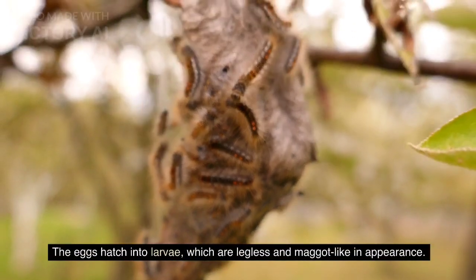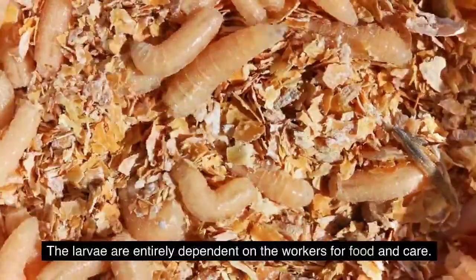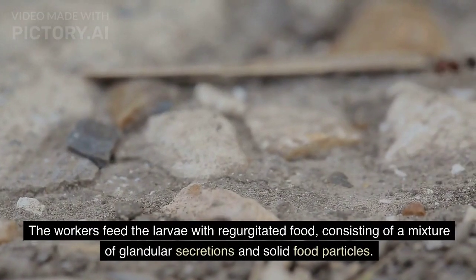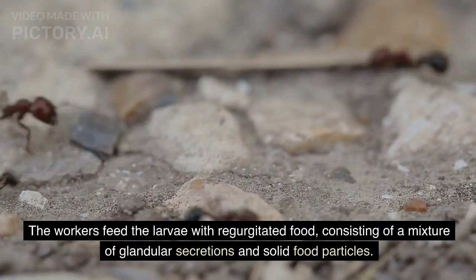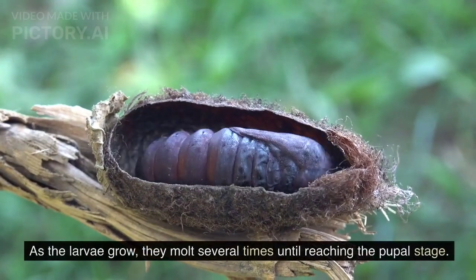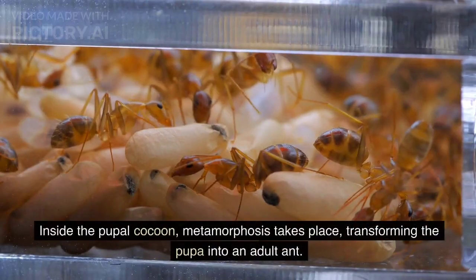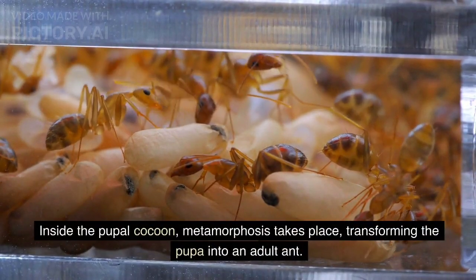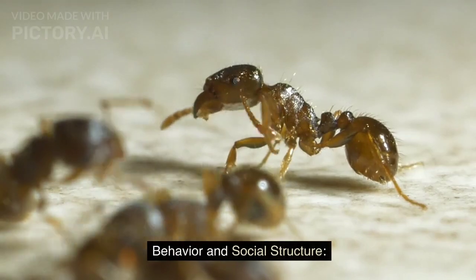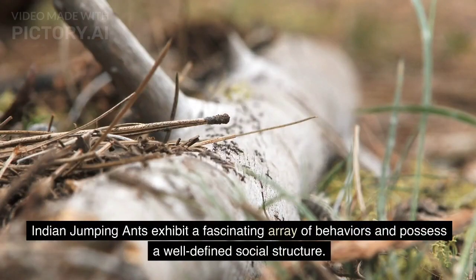The eggs hatch into larvae, which are legless and maggot-like in appearance. The larvae are entirely dependent on the workers for food and care. The workers feed the larvae with regurgitated food, consisting of a mixture of glandular secretions and solid food particles. As the larvae grow, they molt several times until reaching the pupal stage. Inside the pupal cocoon, metamorphosis takes place, transforming the pupa into an adult ant.